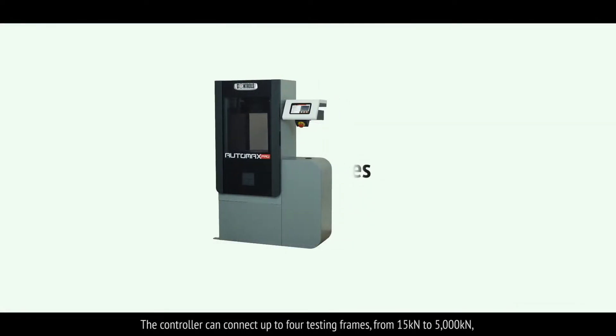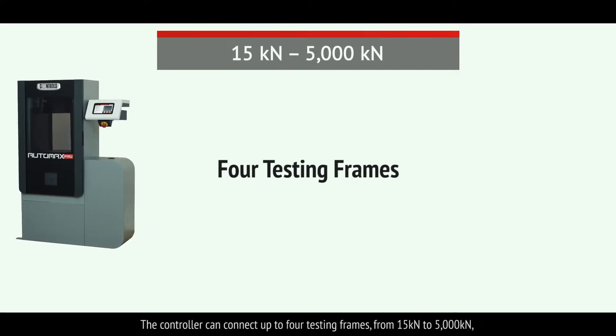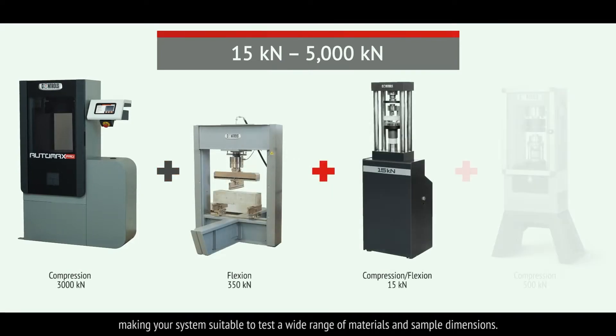The controller can connect up to four testing frames, from 15kN to 5000kN, making your system suitable to test a wide range of materials and sample dimensions.